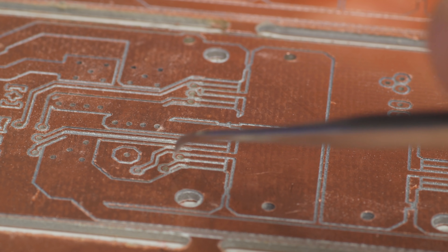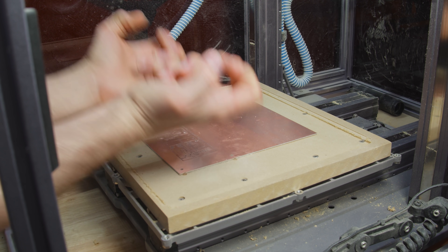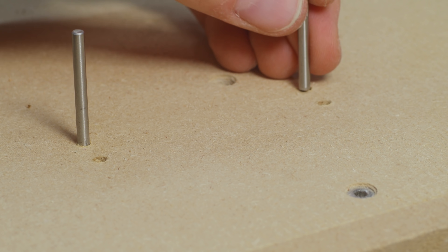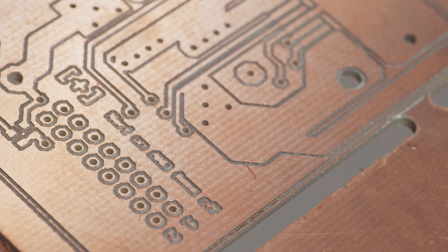We pull the PCB off the slot board. I said, we pull the PCB off the slot board... damn you, past Zach! Why did you use carpet tape? Let's flip it over, apply fresh tape, pin down those alignment holes, run the bottom layer, and look how well those drills are lined up.